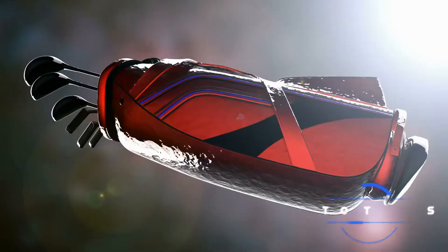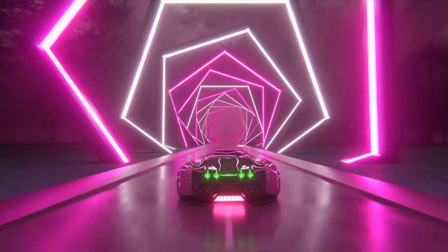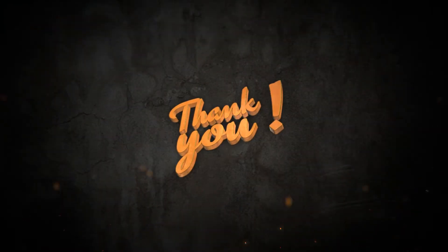That brings us to the end of our review and buyer's guide for the best golf travel bags. Hope to see you in the next video. Let us know in the comments what your favorite one is, and if you like this content, don't forget to subscribe and get notified when we launch new videos. Thanks for watching!